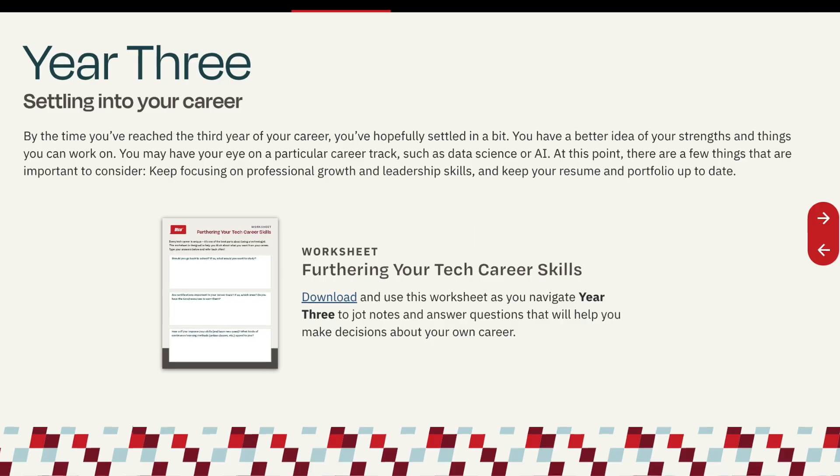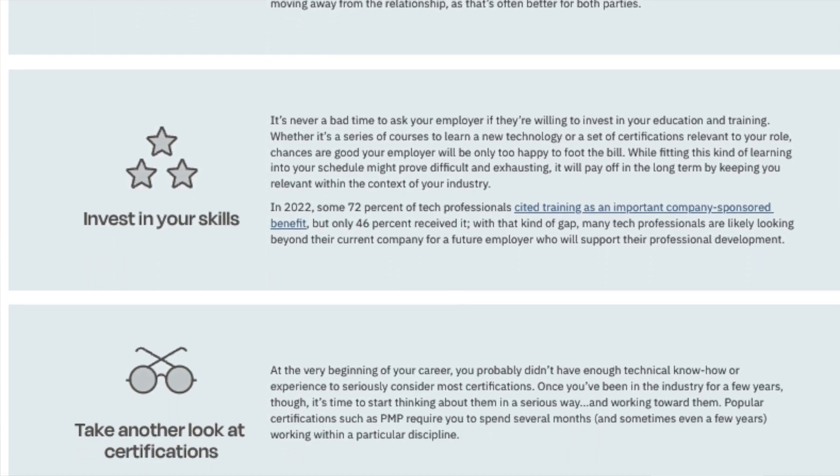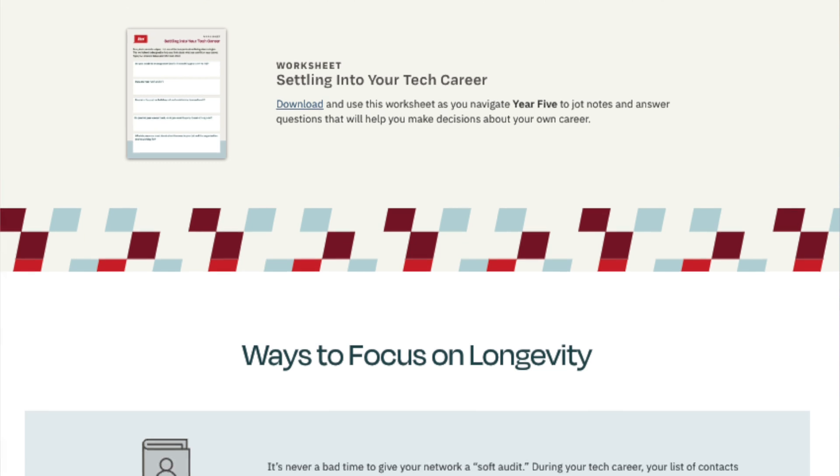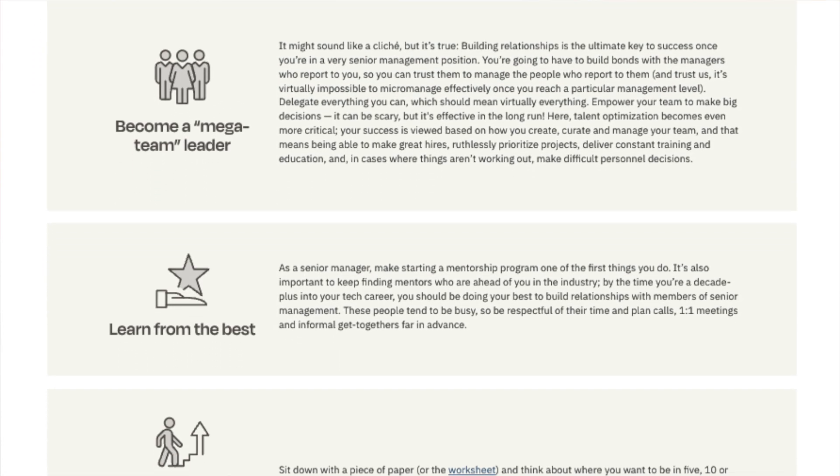In year three, you'll focus on settling into your career, where they share information about continuous growth, the value of leadership skills, as well as keeping your resume and portfolio up to date. In year five, you're focusing on longevity — building long-term networks, refining your soft skills, maybe even jumping tracks into a different area of technology, potentially advancing to manager or subject matter expert roles. Year 10 plus is when you're focusing on the path towards becoming a specialist or a C-suite, as well as delving deeper into the important topic of ageism, which personally I think is an article that everyone in tech should be reading.